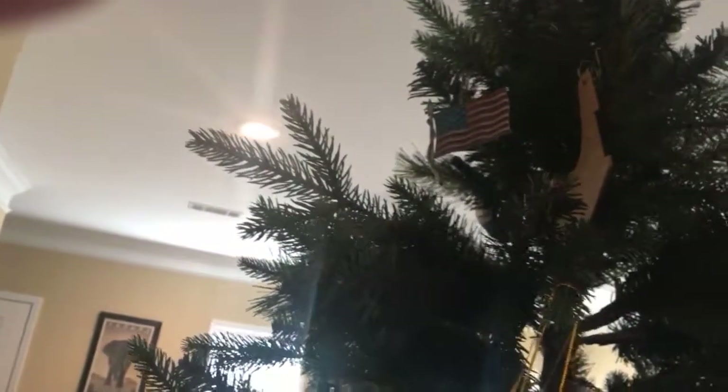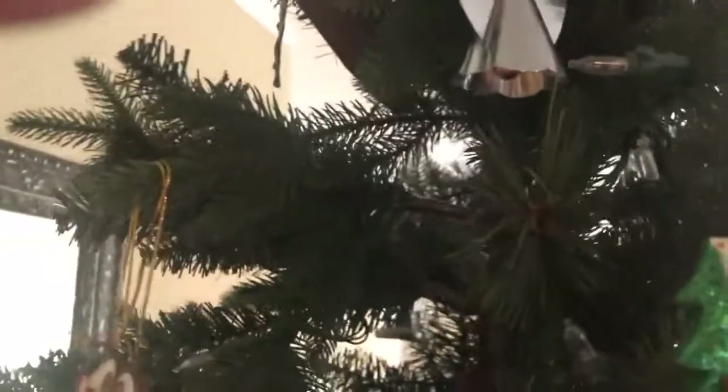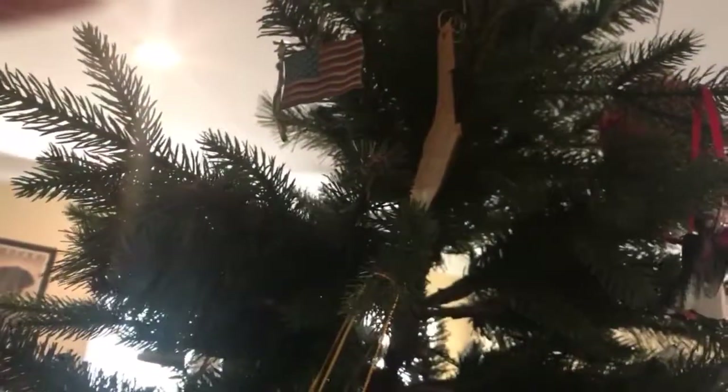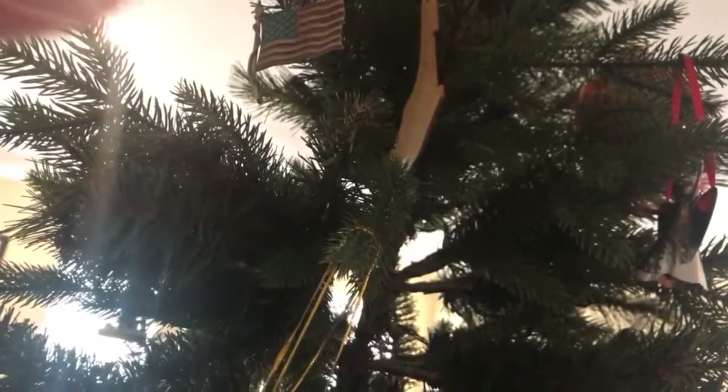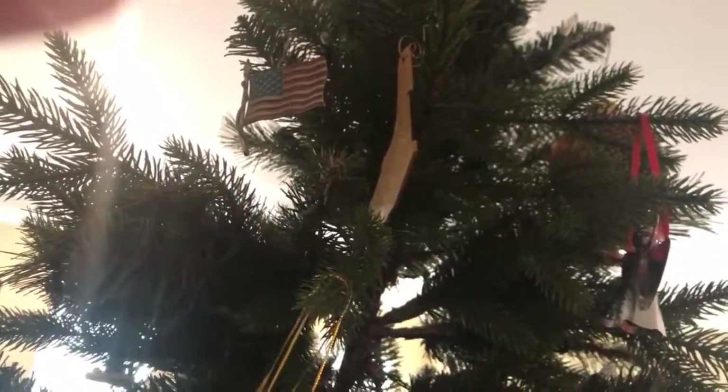My one-year-old just woke up and he's kind of cranky. I'm going to look at the tree in sections. Up there you can see that American flag — that is the year of 9/11. And next to it is one made of plywood in the shape of Florida; that's the year the hurricanes came through Florida. We were living there at the time — I think it was 2004.